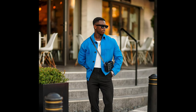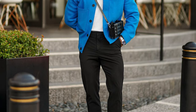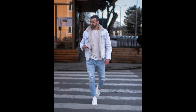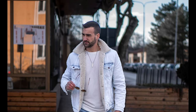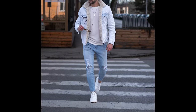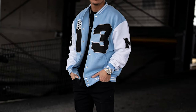Next you can try a white t-shirt layered with a blue jacket with black pants and black and white loafers. Next you can try a white t-shirt layered with a sky blue sailing jacket with sky blue jeans and white sneakers. Next you can try a black t-shirt layered with a sky blue varsity jacket with black cargo pants and black sneakers.